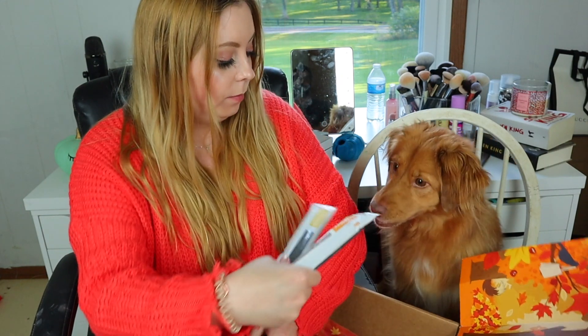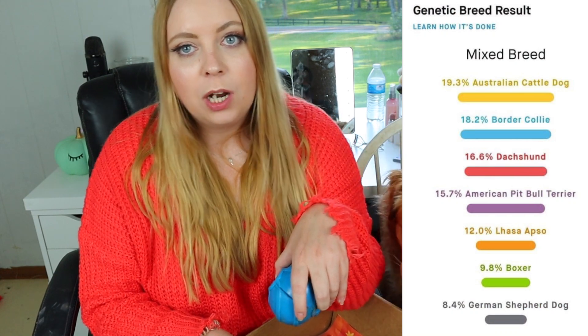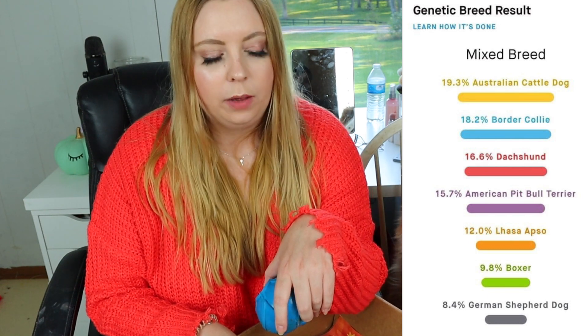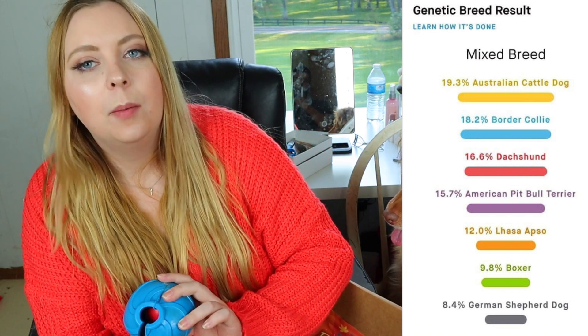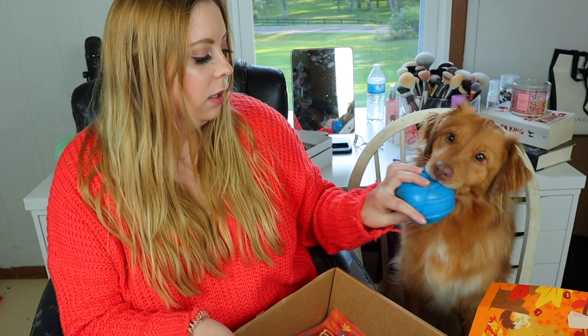All right, which one do you want — duck or chicken? Also this is her favorite ball, it's from PetSmart. I think it's $7.99 and she's gone through nine of them in the last year. If you say ball, this is the one she always wants to play with and she fetches 24/7. If you guys are wondering what breed my dog is — her mother was an American cattle dog and her father was a border collie.